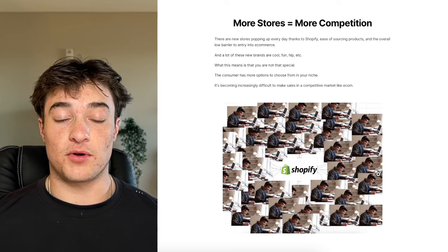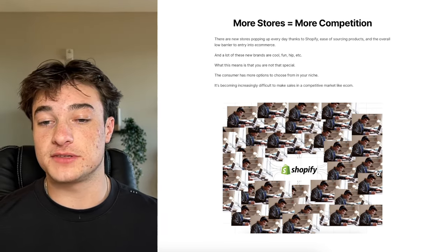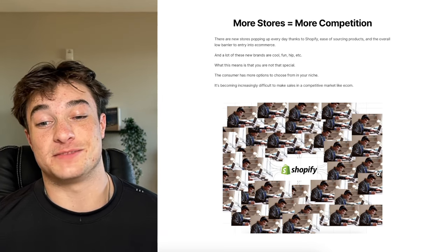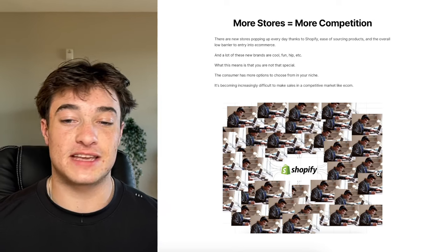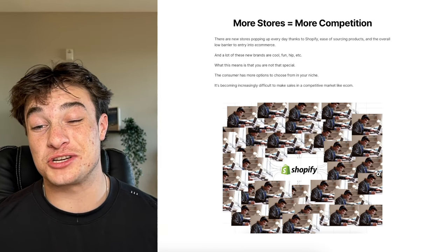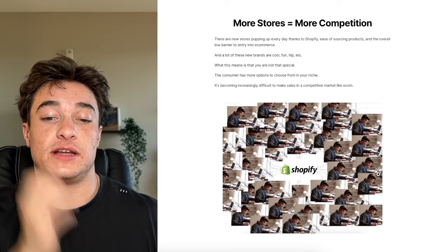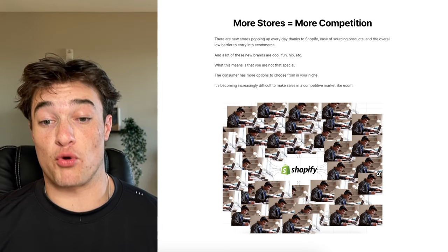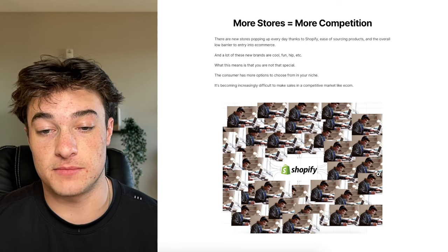A lot of these new brands coming on the scene are cool, fun, hip, and have different angles. So you're just not special in the grand scheme of things — how many brands are in your niche? There used to be maybe a hundred. Now there's probably thousands. The consumer just has more options to choose from, and it's very easy for you to get lost in the mix.